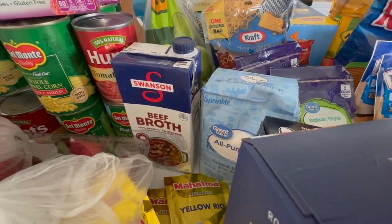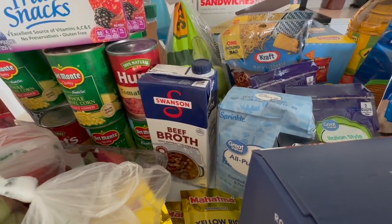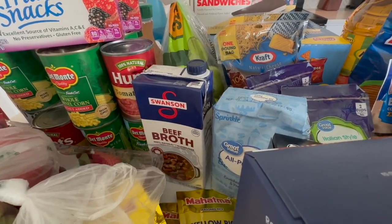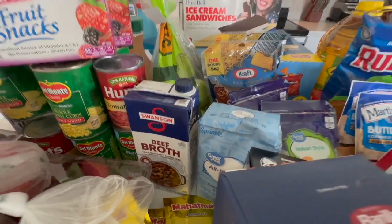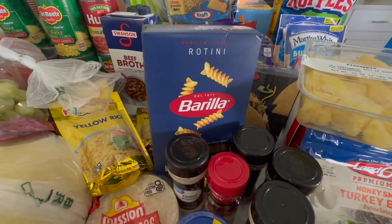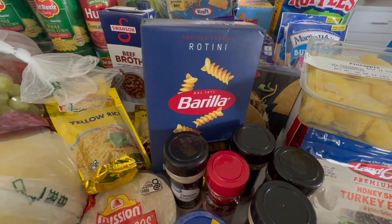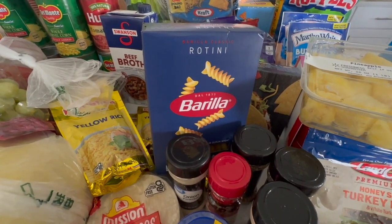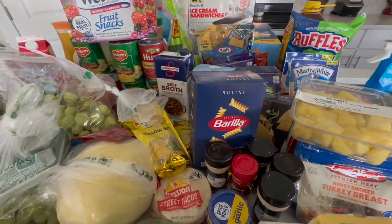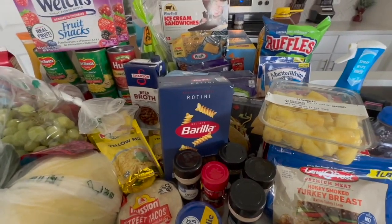If you want to see me make this recipe, just leave it in the comments. I would like to start incorporating at least one meal per grocery haul. Let me know — would you like to see a meal added to the haul, like me actually making one of the meals we'll eat? I'm trying to incorporate at least one new meal per week, so if you'd like to see that from my grocery haul ingredients, let me know and I'll start incorporating that every Sunday.